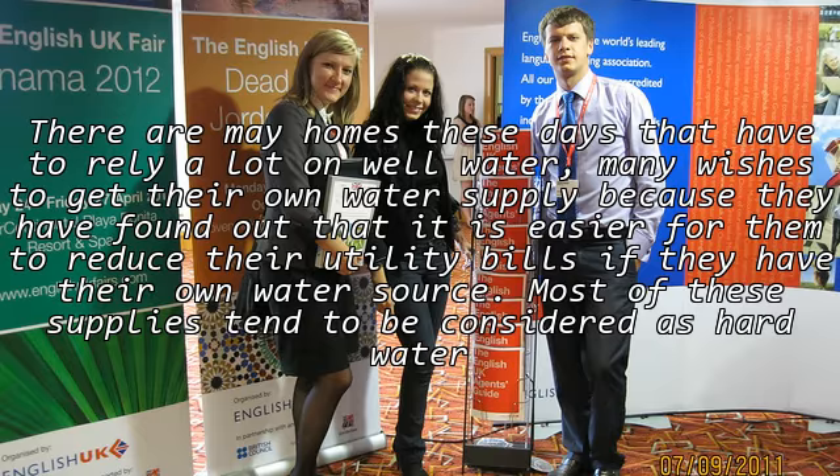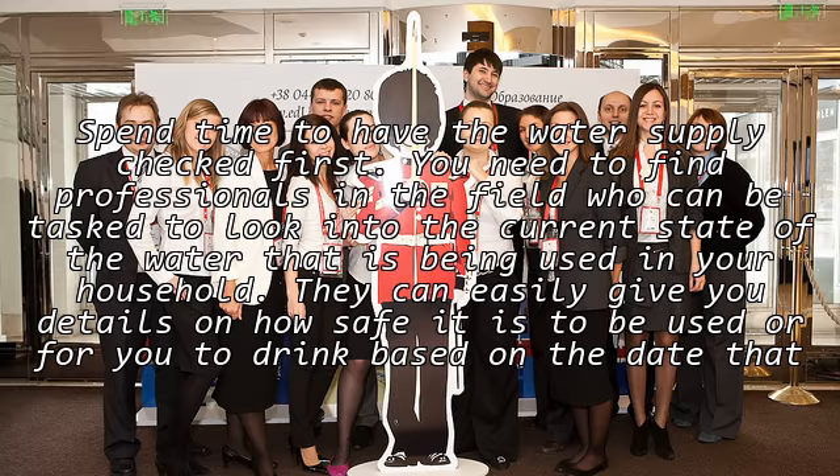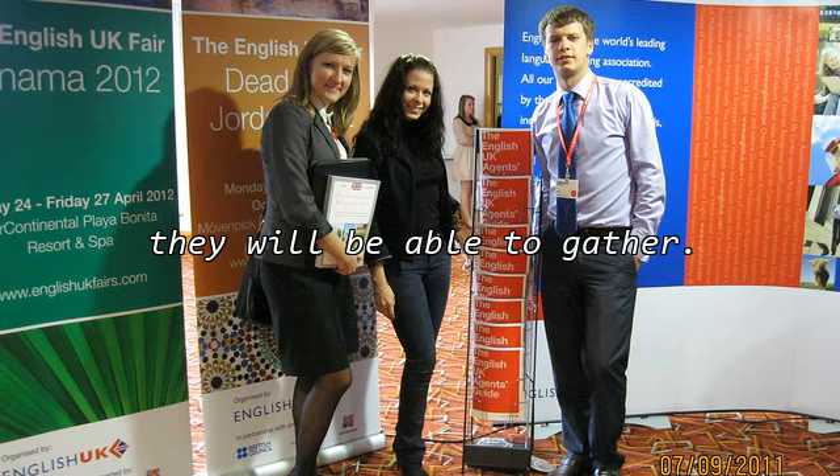Most of these supplies tend to be considered as hard water, so finding ways on how to make them potable is really important. Spend time to have the water supply checked first. You need to find professionals in the field who can be tasked to look into the current state of the water being used in your household. They can easily give you details on how safe it is to use or drink based on the data they are able to gather.